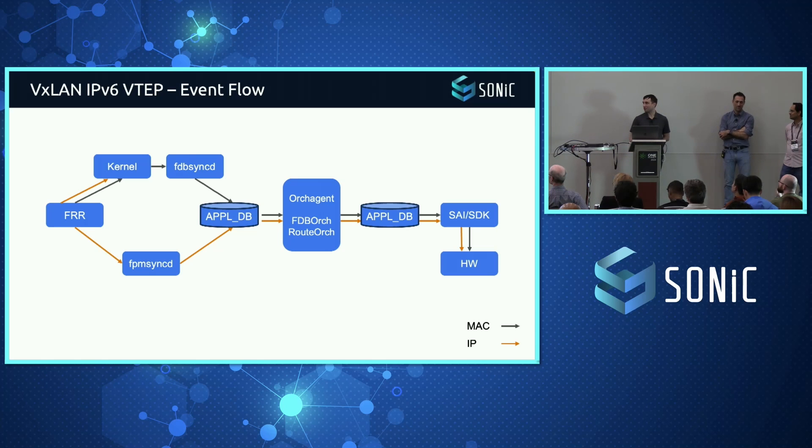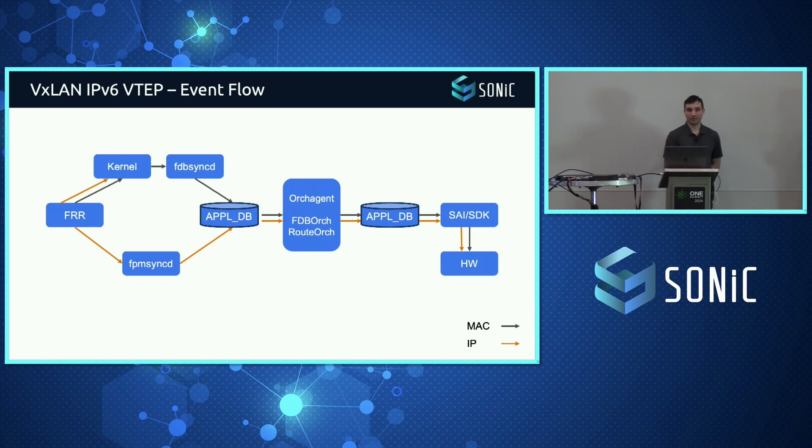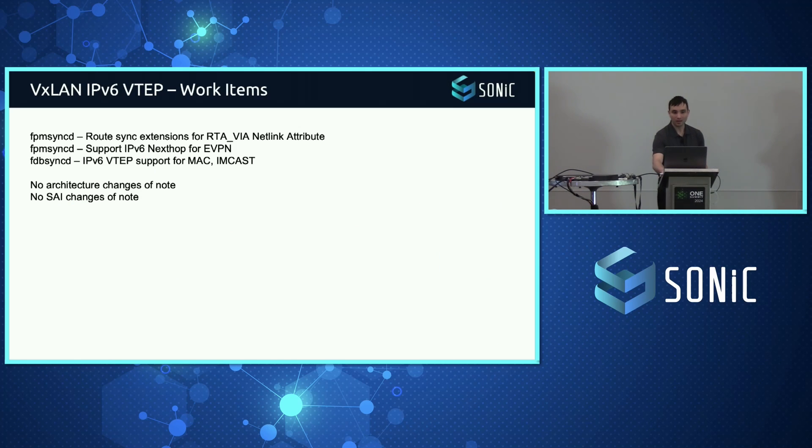From an architectural perspective, not much is changing. Event flow remains the same for L2 hosts and L3 routes — the programming path stays exactly the same. Instead of a V4 VTEP everywhere, it now becomes an IPv6 address. There are a couple of small changes in FPM SyncD to look at the right kernel attributes for the V6 next hop via the RTA_VIA message, supporting IPv6 next hops for EVPN routes, and FDB SyncD for V6 next hops for MAC and inclusive multicast routes. Otherwise there are no changes to SAIDE or architecture.